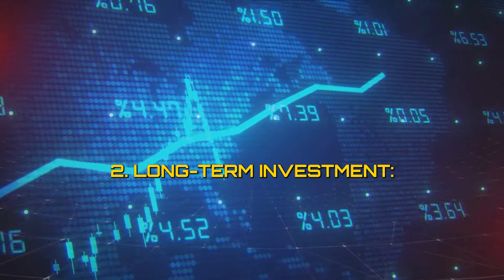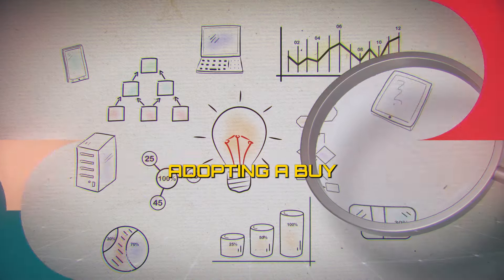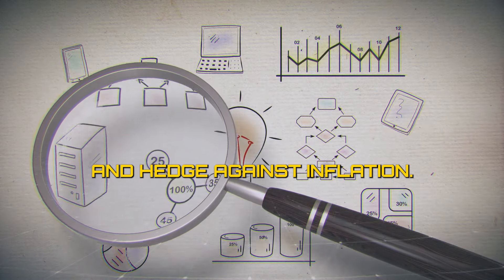2. Long-term investment. View Bitcoin as a long-term investment rather than a speculative trading asset. Adopting a buy-and-hold strategy can help mitigate short-term price volatility and capitalize on Bitcoin's potential as a store of value and hedge against inflation.